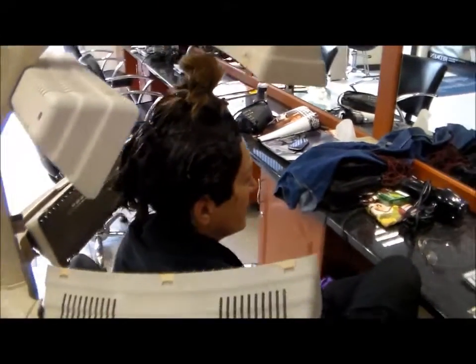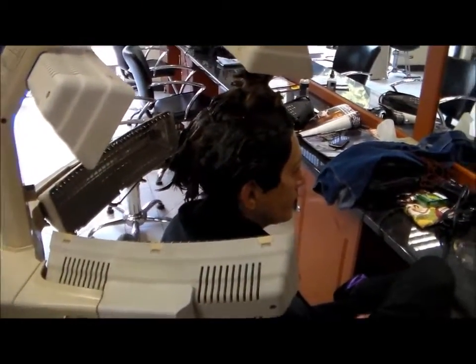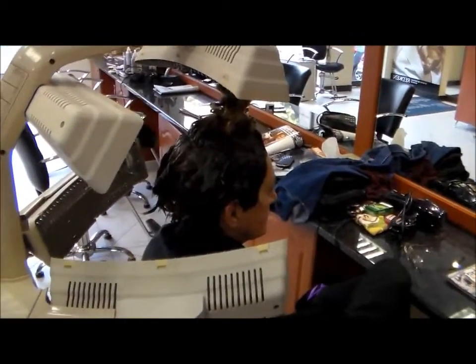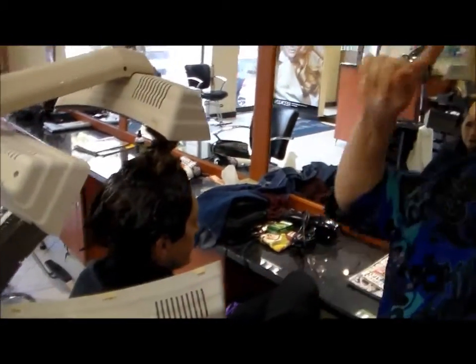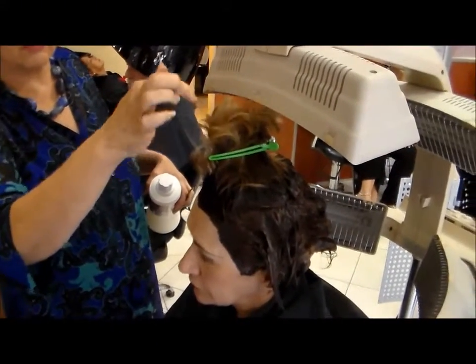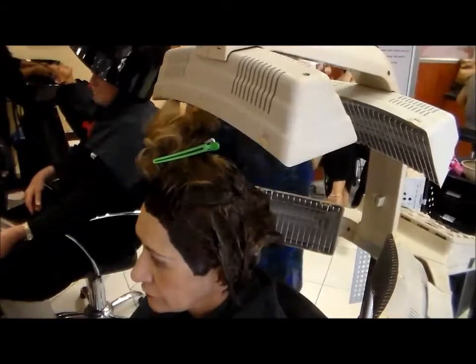And what are these big machines for? Well, this is a climate zone — it helps develop the colour. The colour penetrates better and lasts longer. And here on top we are not colouring it on the ends because we want it to be lighter on top.